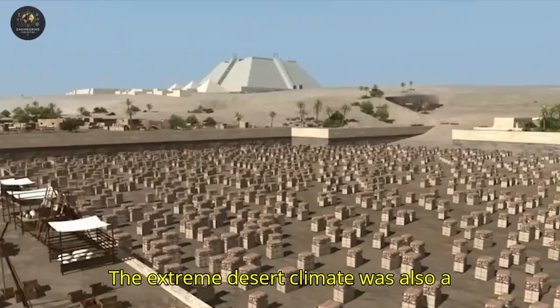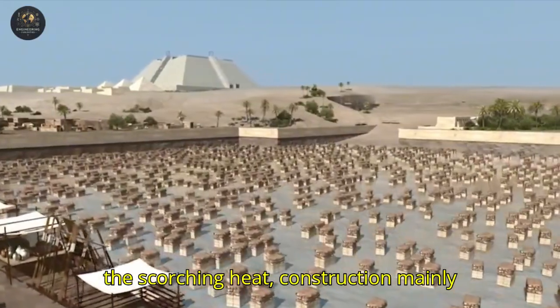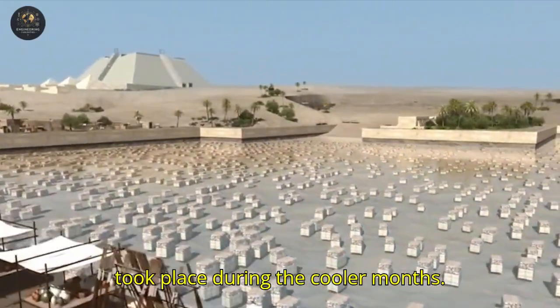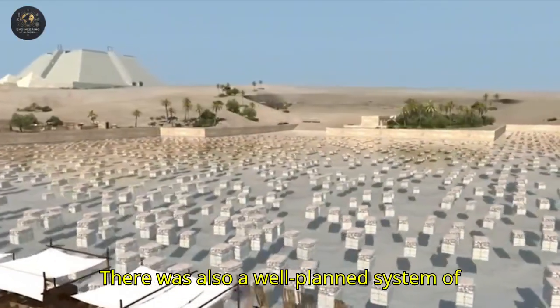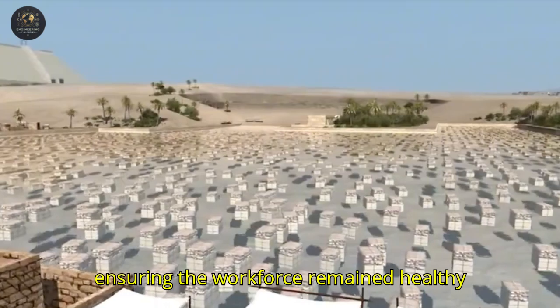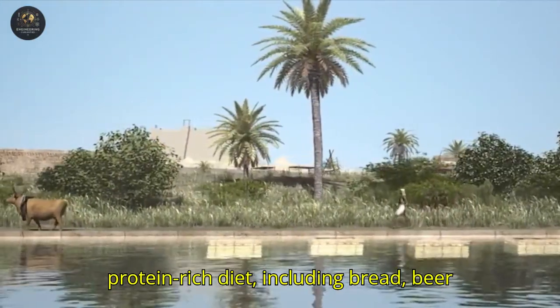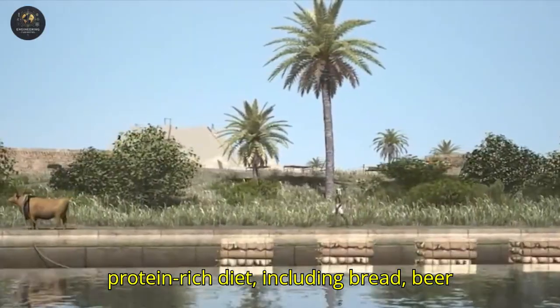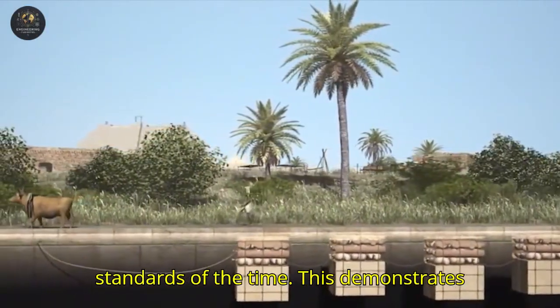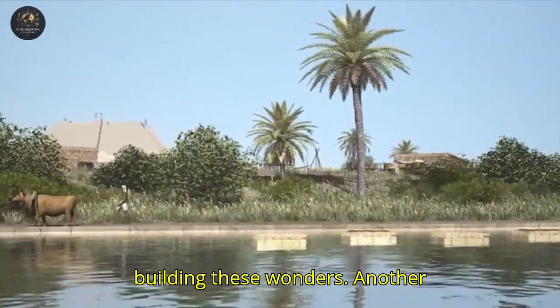The extreme desert climate was also a challenge. To protect the workers from the scorching heat, construction mainly took place during the cooler months. There was also a well-planned system of water supply and food distribution, ensuring the workforce remained healthy and productive. Archaeological evidence shows that the workers consumed a protein-rich diet, including bread, beer, and meat — luxurious nourishment for the standards of the time. This demonstrates the care and organization involved in building these wonders.